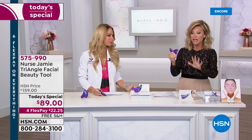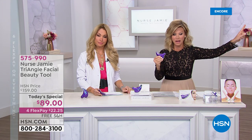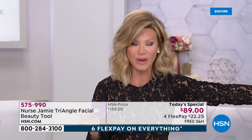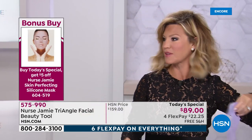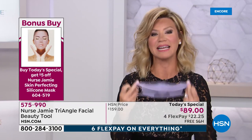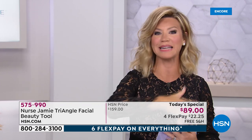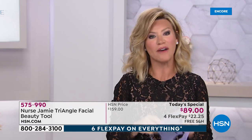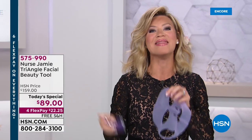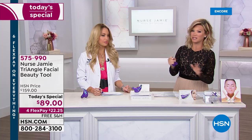I do want to let you know about our bonus buy. While you're ordering our today's special, we're going to show you live results. I use mine every night. This is her silicone face mask. You use your favorite creams and serums, put this on, and you get $5 off when you order our today's special, then use your triangle tool over it.